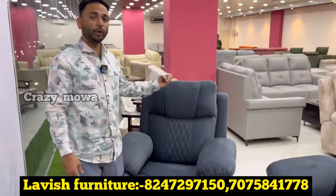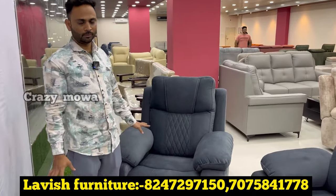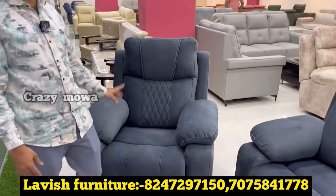After a discount, inauguration price is only 14,000-999 for one recliner chair.